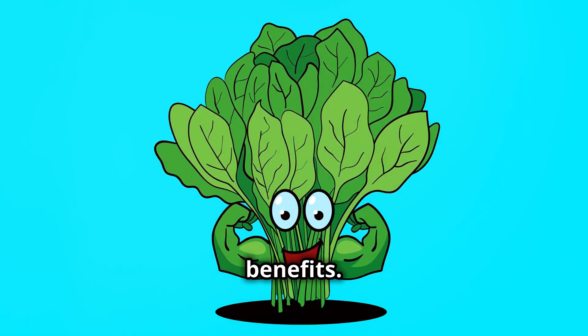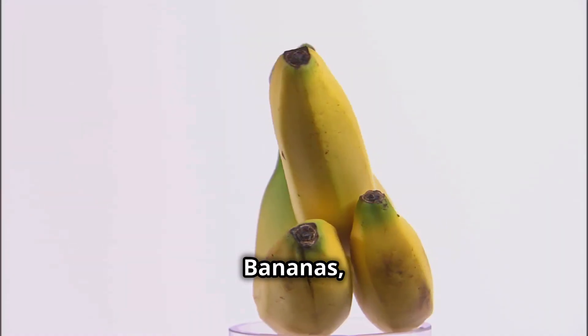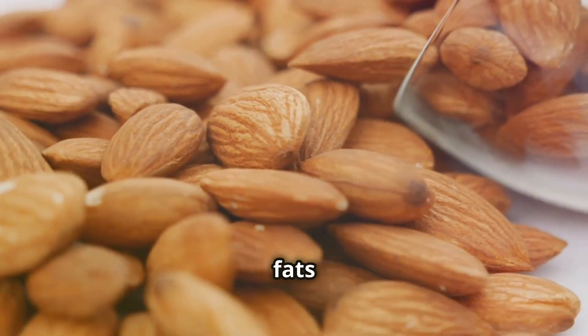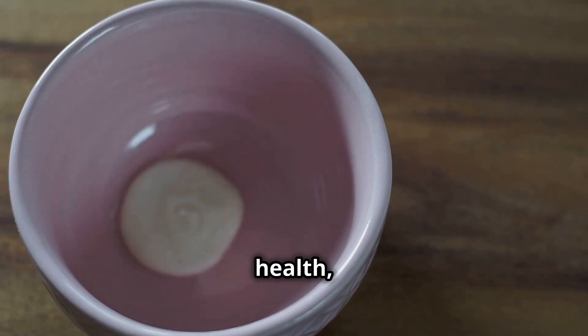Let's break down the benefits: spinach boosts testosterone with its high magnesium content; bananas with bromelain enhance libido and testosterone levels; almonds offer essential fats and vitamin E for healthy sperm; Greek yogurt supports gut health, which is linked to better testosterone levels.